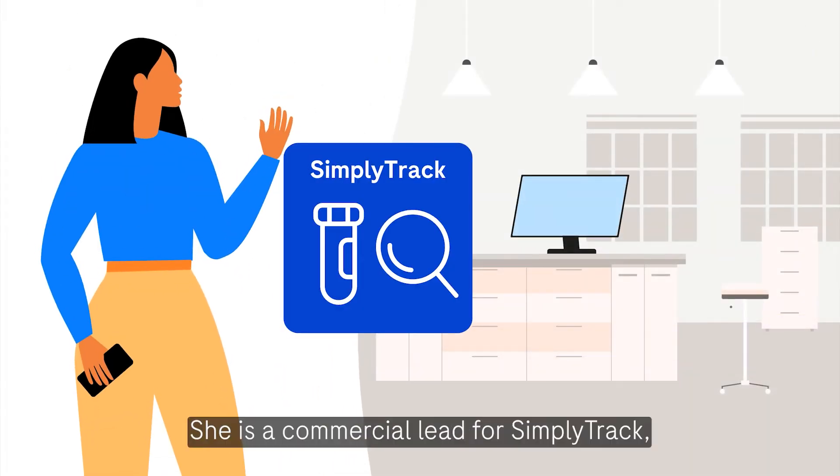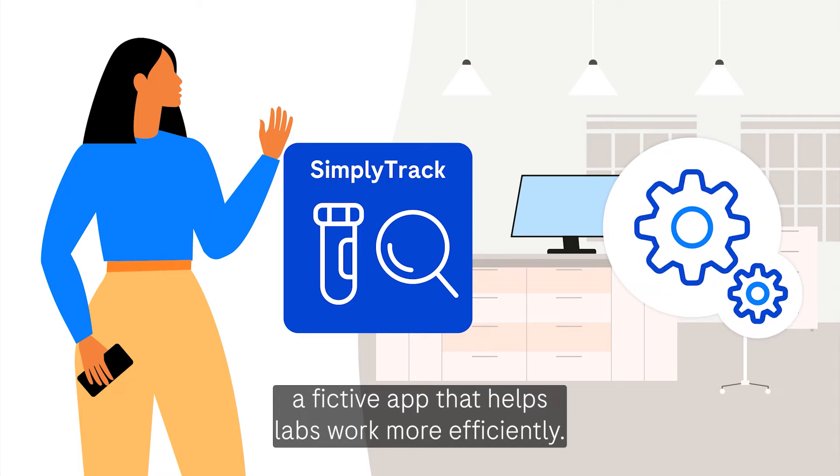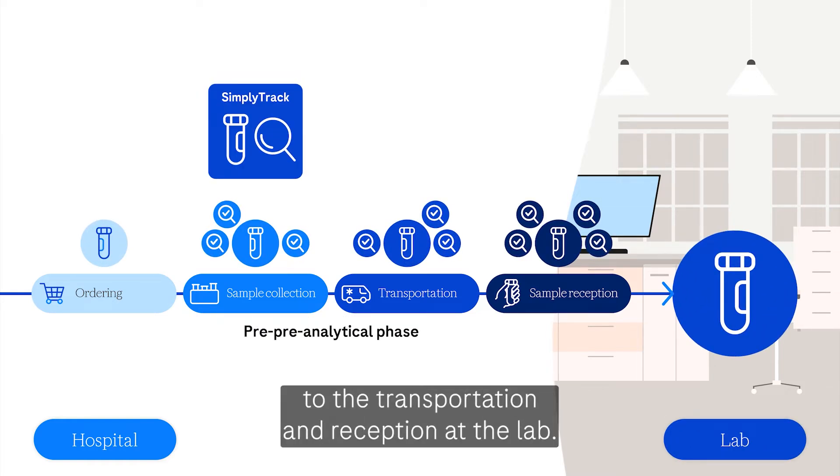Meet Charlotte, she is a commercial lead for SimplyTrack, a fictive app that helps labs work more efficiently. SimplyTrack helps track samples from the moment they are collected at the hospital to the transportation and reception at the lab.